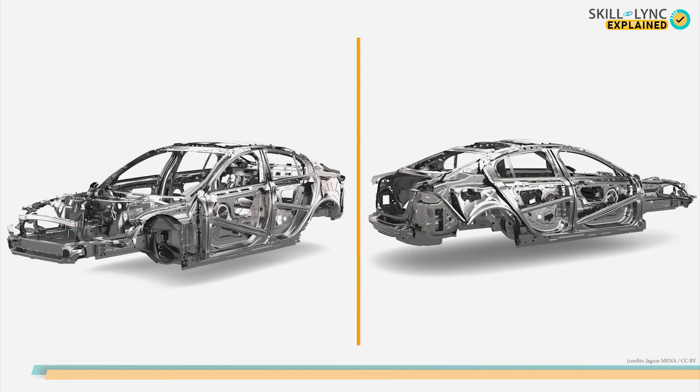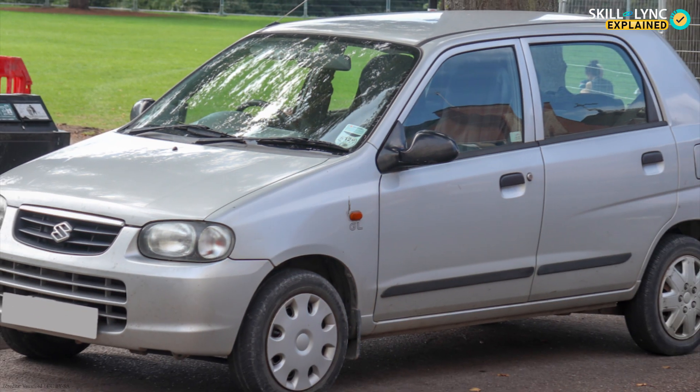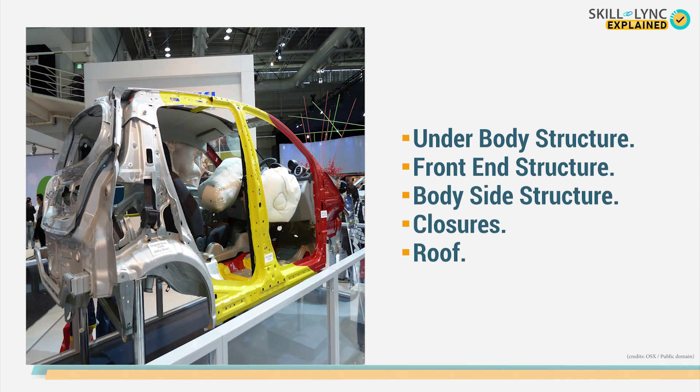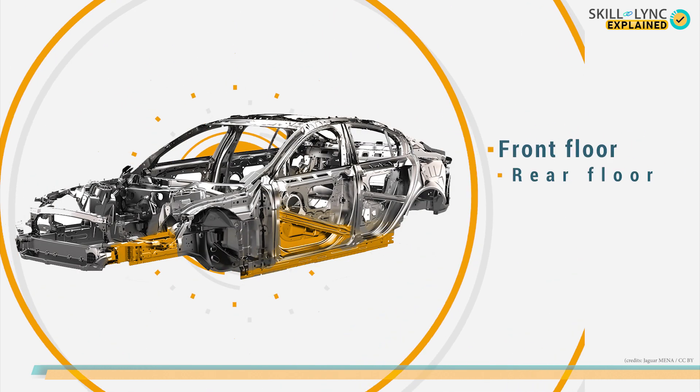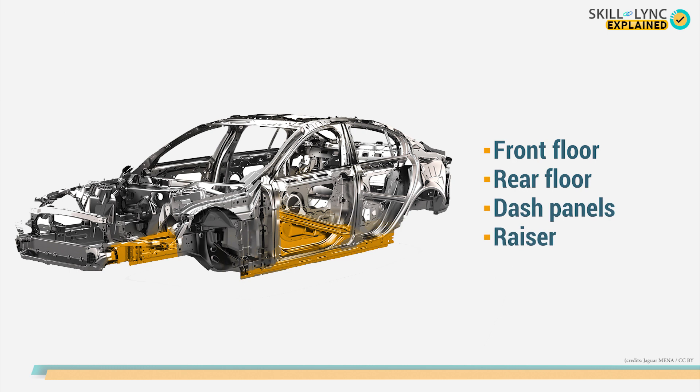This basic body has components like the roof, doors, fenders, and the hood. Even a seemingly simple car has a lot under that shiny paint. The body in white itself is divided into various subdivisions, and these sub-structures have various panels with specific capabilities. An underbody structure is one such BIW part. It has front and rear floors that provide the base for front and rear seats, and dash panels that separate the engine and the driver cabin. The underbody structure also has a raiser that connects the front floor to the rear floor.